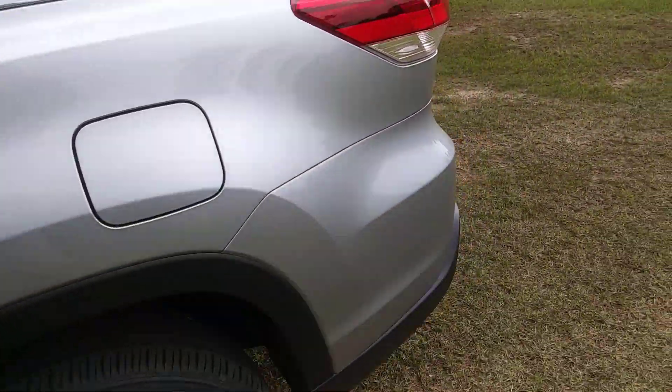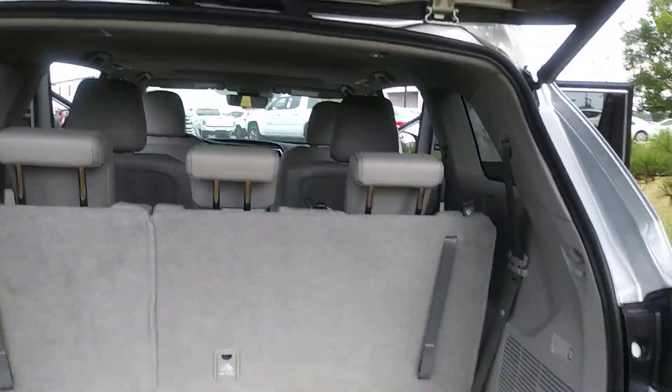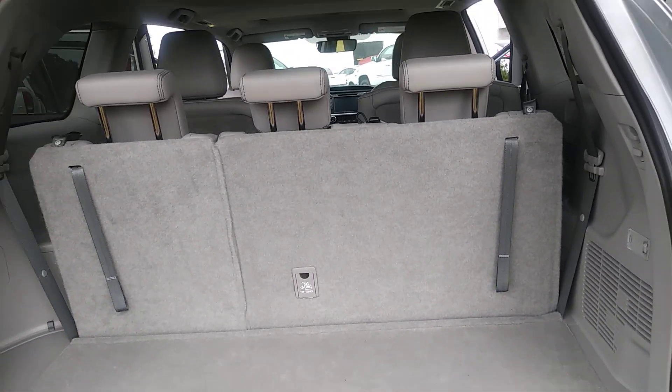Also runs on regular gas. Storage in the back. Third row — the third row also lays down for more cargo space.